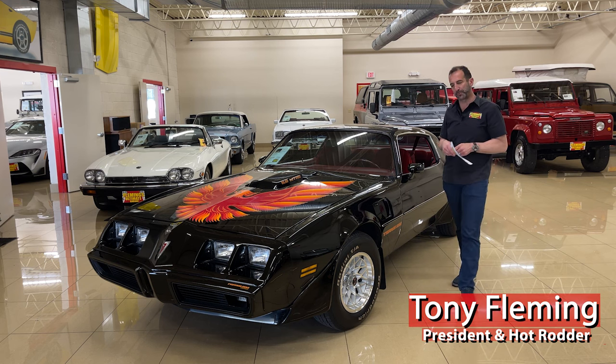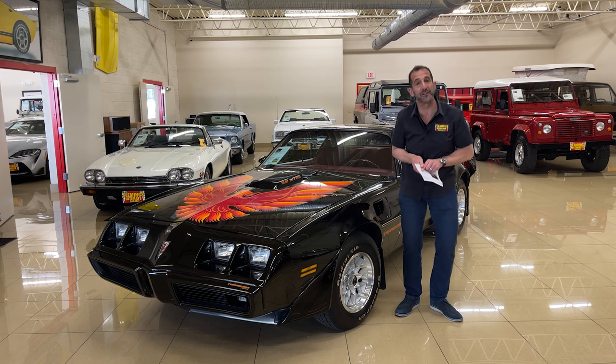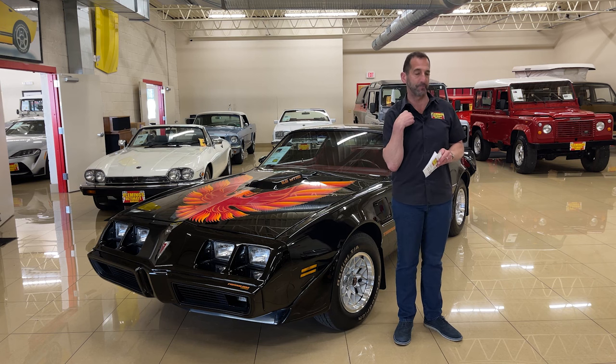Hey everybody, it's Tony Fleming from Fleming's Ultimate Garage. Great presentation of a car today. We're going to talk about a '79 Trans Am. Let's talk first off a little more about why this car is a big deal. I want to give you my little pitch about this.